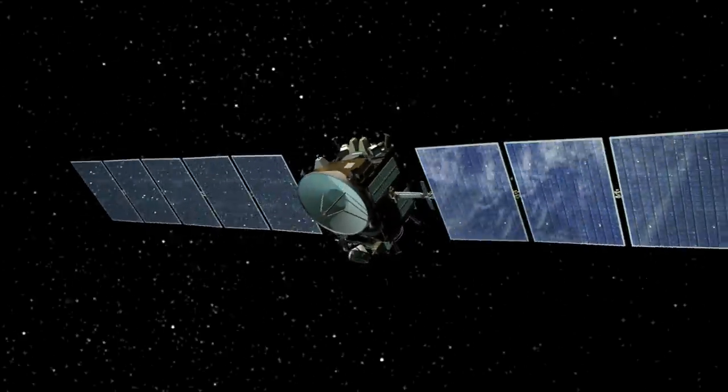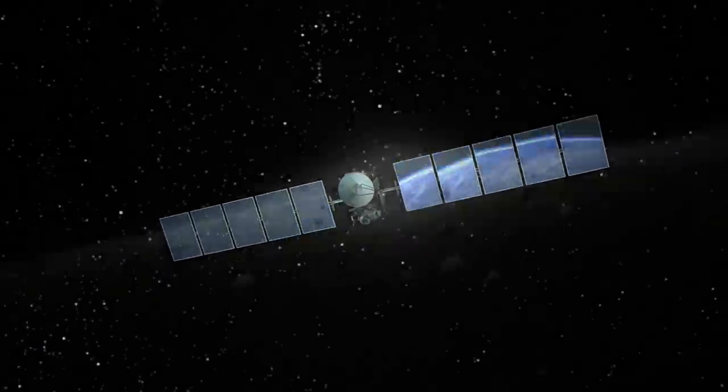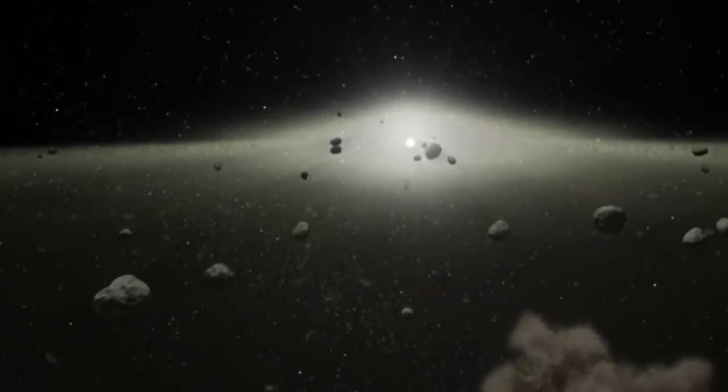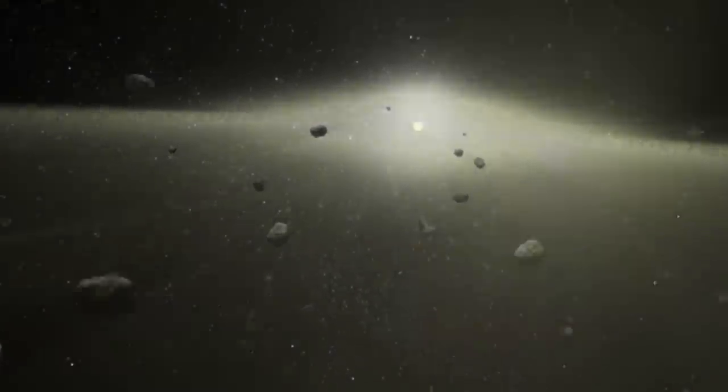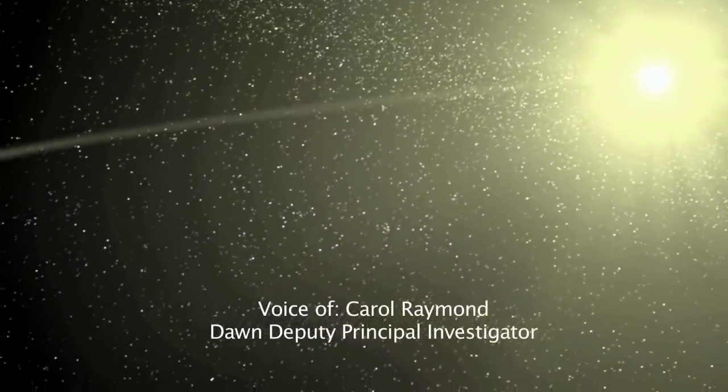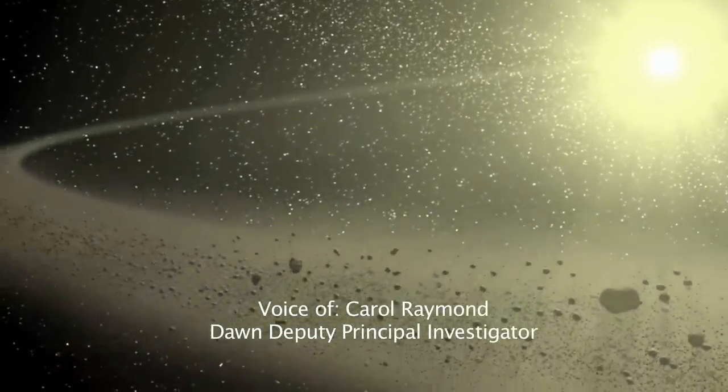It's so cool going to the asteroid belt. It's this ring of broken-up debris between Mars and Jupiter. These are among the last unexplored worlds in the inner solar system — fragments of explosions of planetary embryos perhaps during collisions, or material that's come in from other parts of the solar system and been captured into this orbit of the asteroid belt.